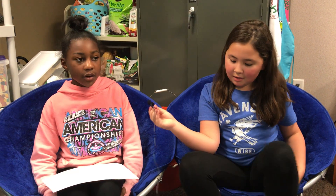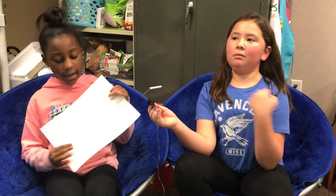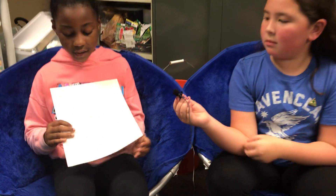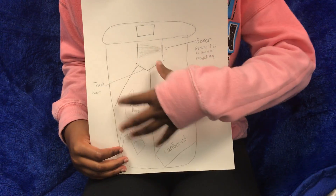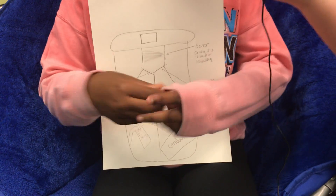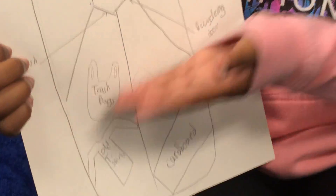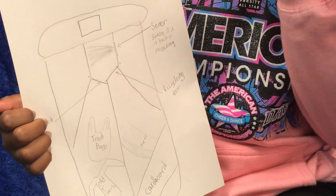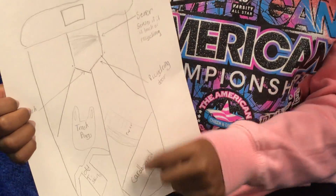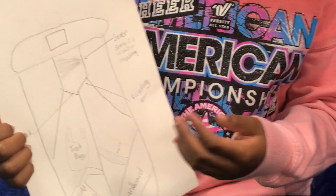As Elora said, it will separate the trash — the trash can will separate it. It's going to be like four boxes, and it's going to detect, and they're going to be labeled like trash, old t-shirt, paper, and other categories.